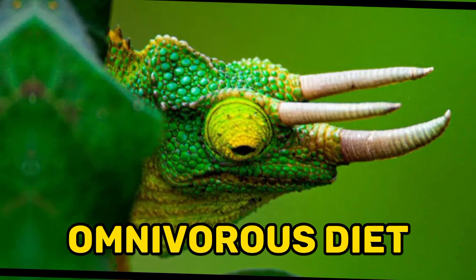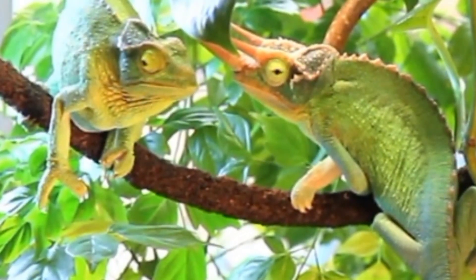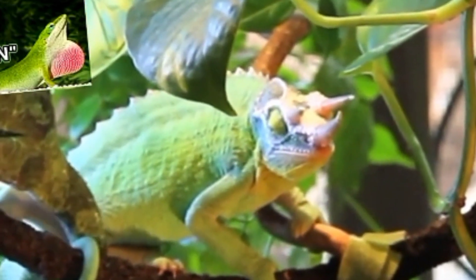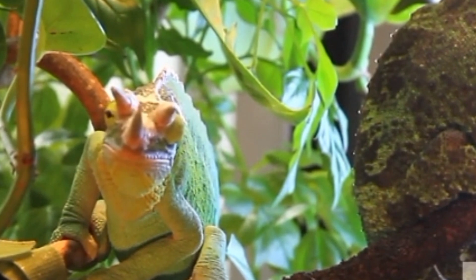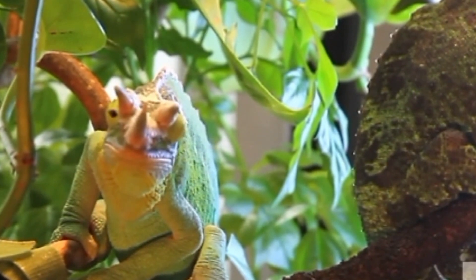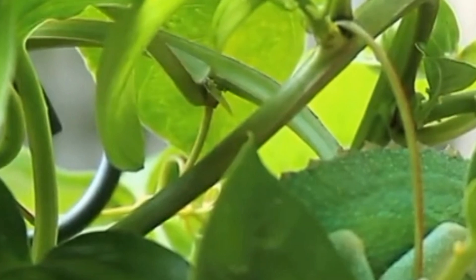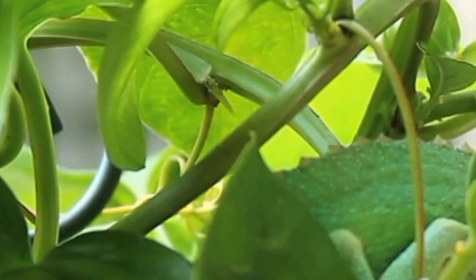7. Omnivorous diet. Jackson's chameleons have an omnivorous diet, meaning they eat both animal and plant matter. Their diet primarily consists of insects such as crickets, mealworms, flies, and other small invertebrates. They also consume various plant materials, including leaves, fruits, and flowers. Providing a diverse diet ensures they receive the necessary nutrients for their overall health and well-being.